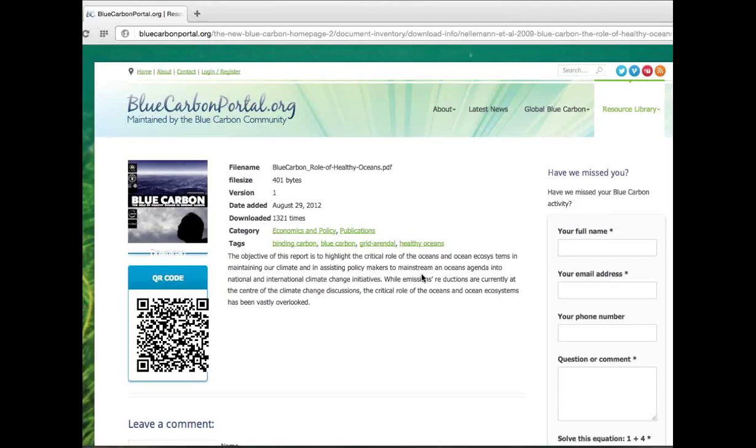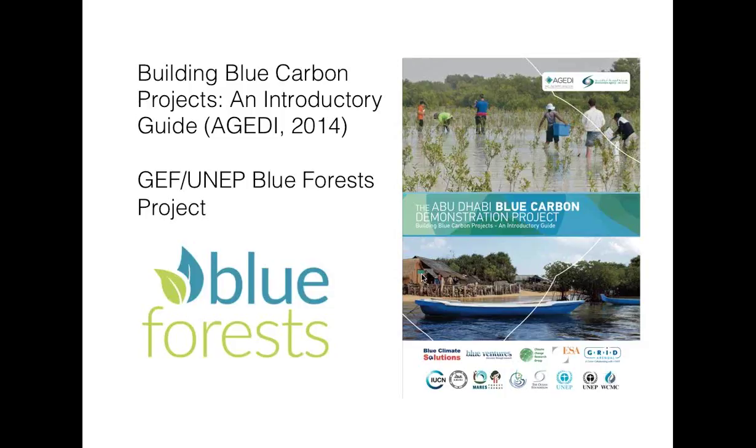The publication we are going to focus on today is the Introductory Guide to Building Blue Carbon Projects. This guide pulled together the experience of all the partner organizations shown at the bottom, and the experience they have in blue carbon projects or blue carbon-related activities. It's part of the output of the Abu Dhabi Blue Carbon Demonstration Project that Grid-Arendal led together with the Abu Dhabi Global Environment Data Initiative. The information gathered in that demonstration project, as well as the development of the GEF Blue Forest Project, also went into this guide.